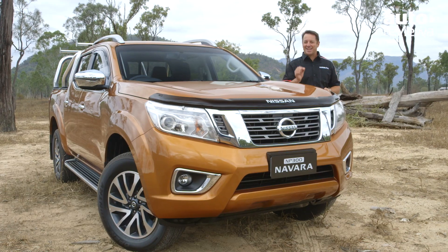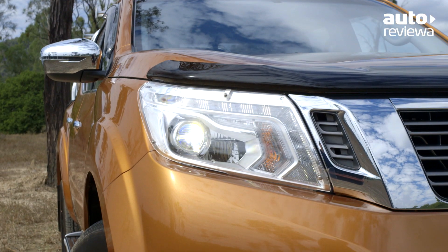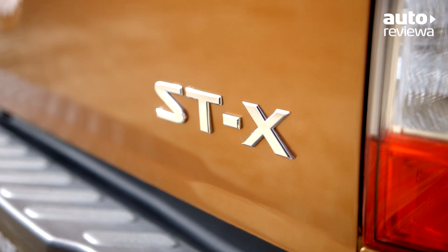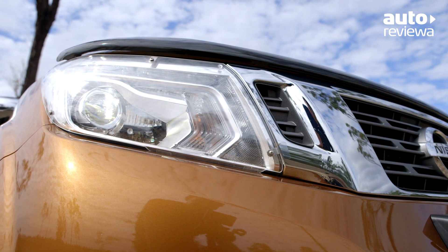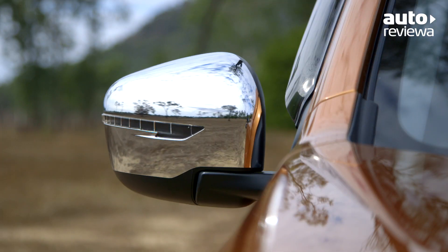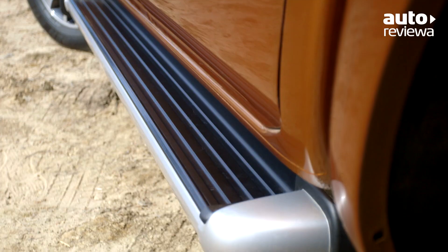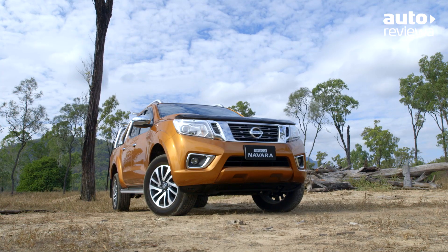The exterior styling has received a dramatic overhaul with a brand new design. The Nissan Navara NP300 STX model features chrome detailing with LED headlights, LED daytime running lights, fog lights and electric folding door mirrors. Silver roof rails, 18-inch alloy wheels and side steps add to the tough exterior styling on the top-spec model.